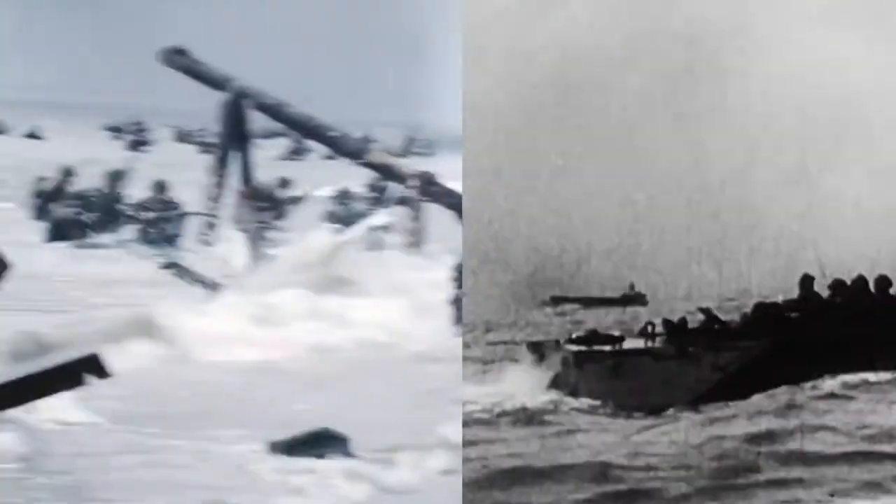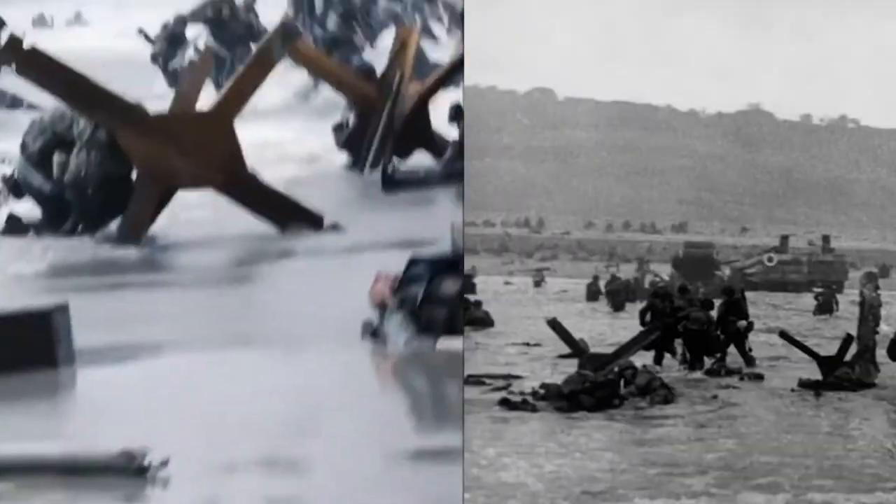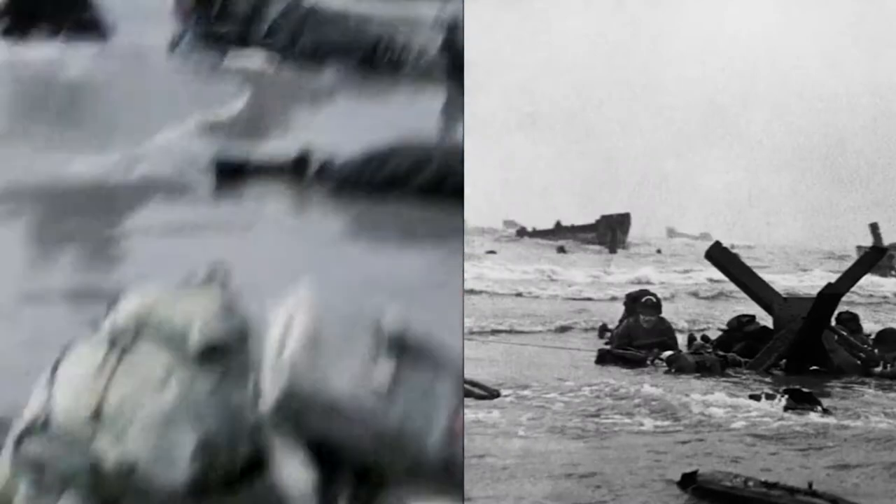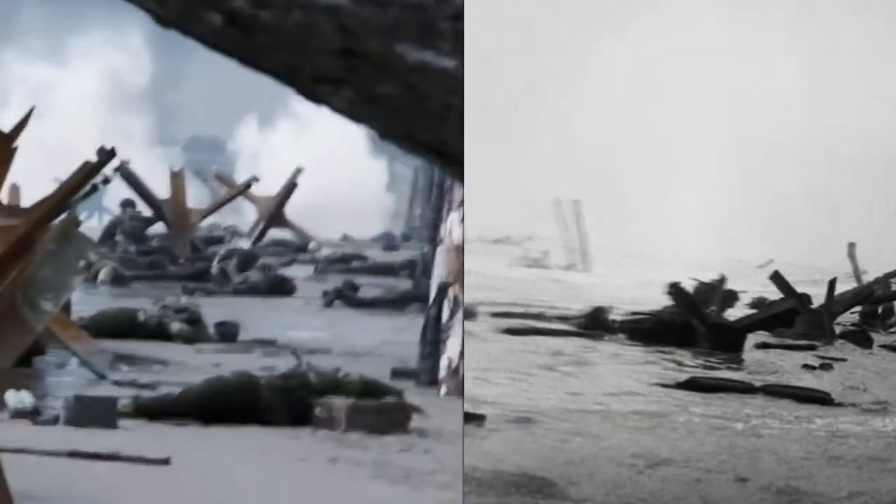Another aspect that makes the opening scene so effective is the setting and how it looks. When comparing the setting to the photography work of Robert Capper, you can see a clear resemblance in the wooden posts in the scene. Having these details makes it a lot more realistic.